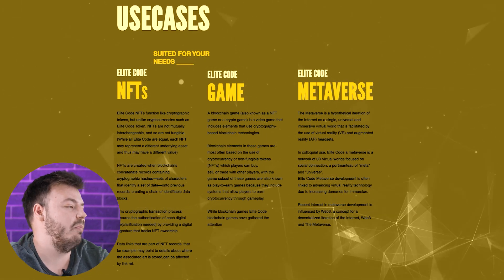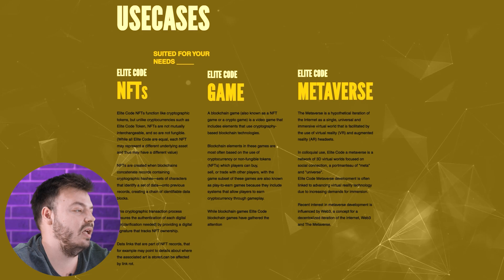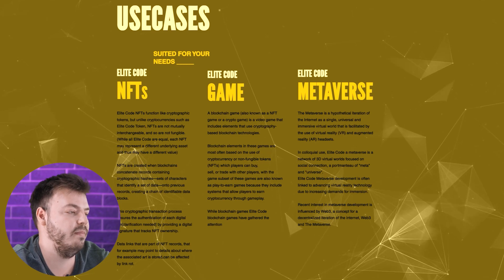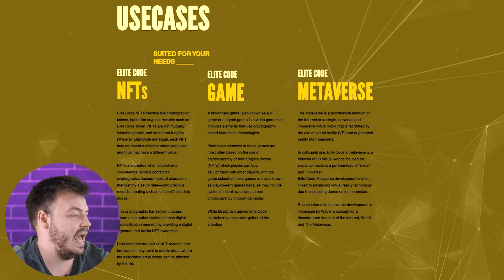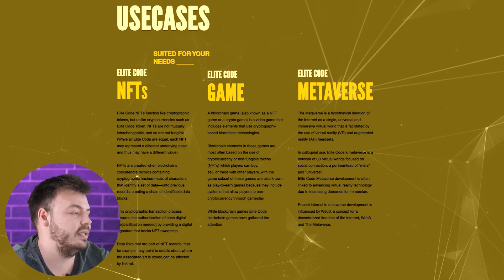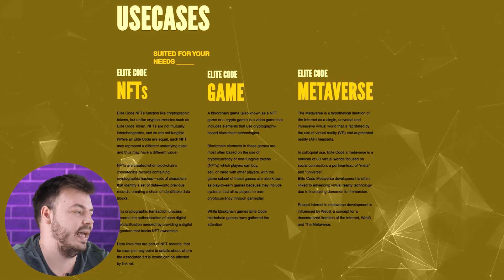Elite Code Game: a blockchain game, also known as an NFT game or crypto game, is a video game that includes elements using cryptographic-based blockchain technologies. Blockchain elements in these games are most often based on the use of cryptocurrency or non-fungible tokens, which players can buy, sell, or trade with other players. These games are also known as play-to-earn games, because they include systems that allow players to earn cryptocurrency from gameplay.